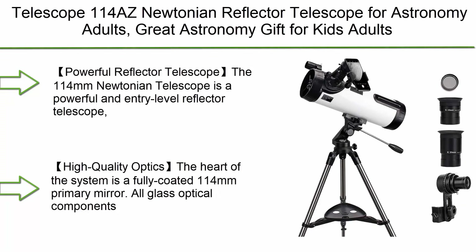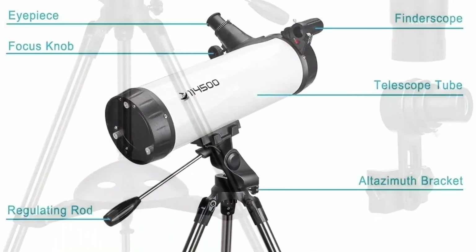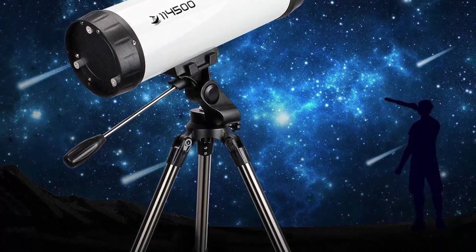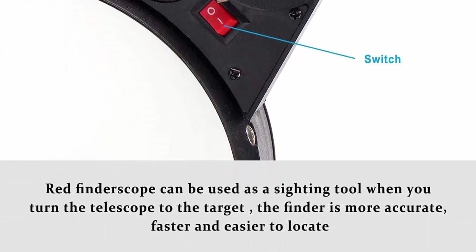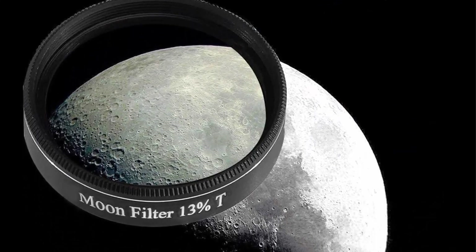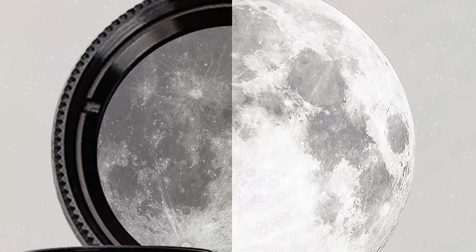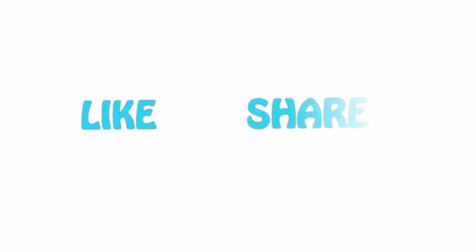Top 1: Telescope 114 AZ Newtonian Reflector Telescope for Astronomy Adults — great astronomy gift for kids and adults, comes with cell phone adapter and 1.25 inch 13% T-Moon filter. The 114mm Newtonian Telescope is a powerful entry-level reflector telescope specially designed for astronomy beginners and amateurs to explore mysterious space. High quality optics — fully coated 114mm primary mirror with all glass optical components and high transmission coatings for enhanced brightness and clarity. K10mm and K20mm eyepieces allow magnification from low to high. If you like this video, please hit the like button, share with your friends, and be sure to subscribe. See you next time.